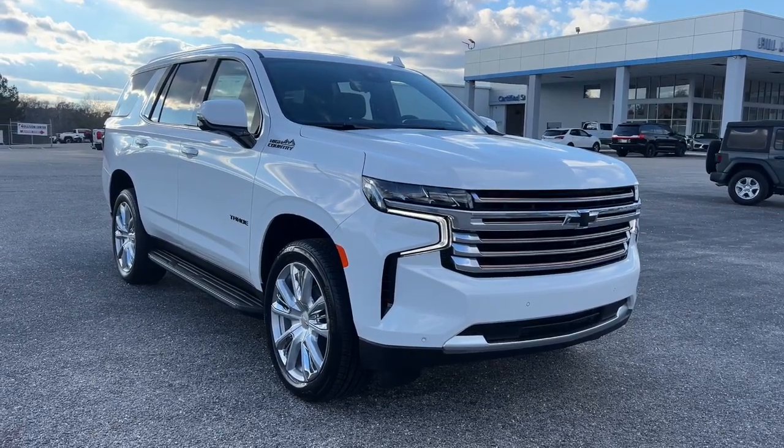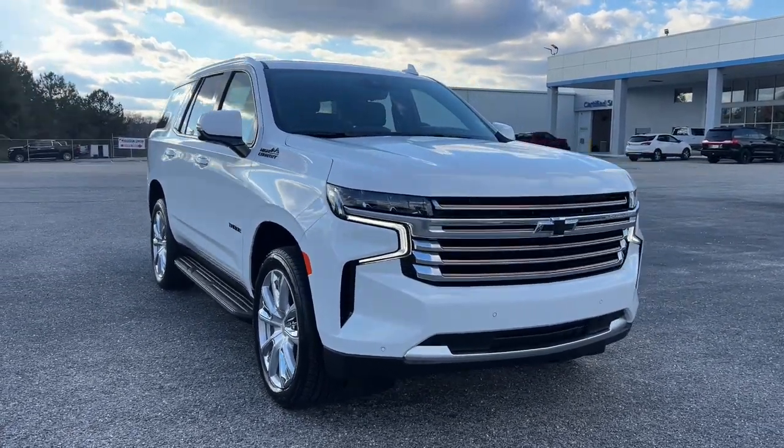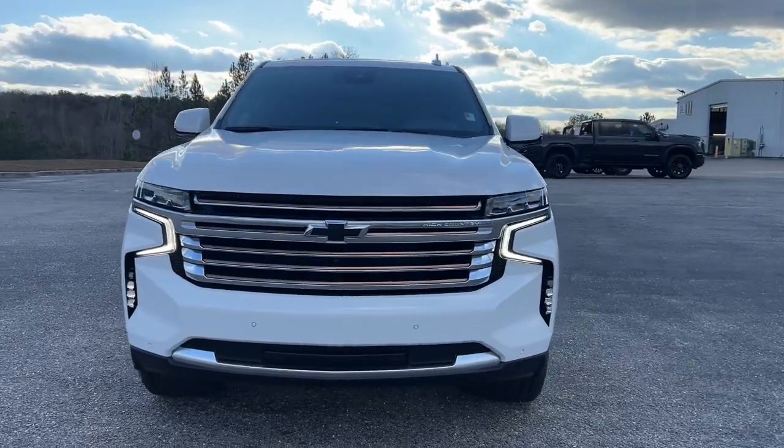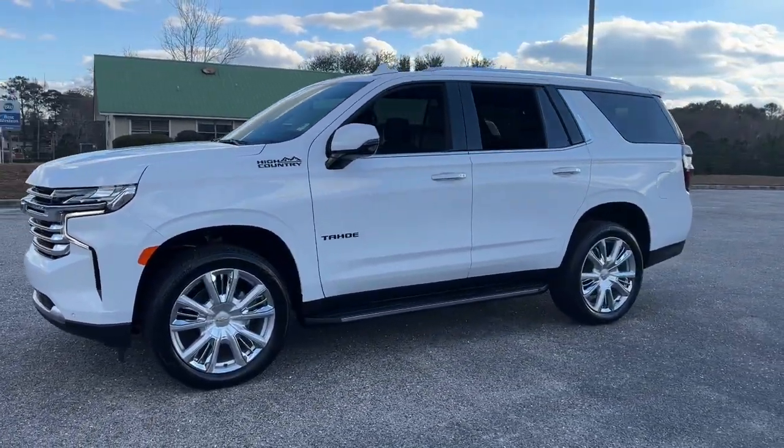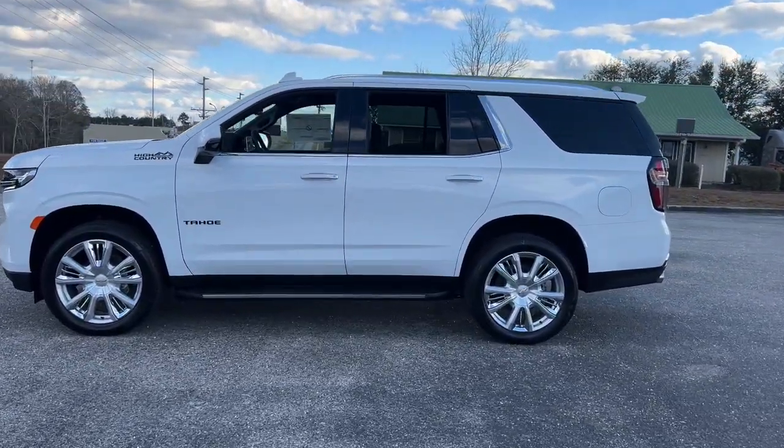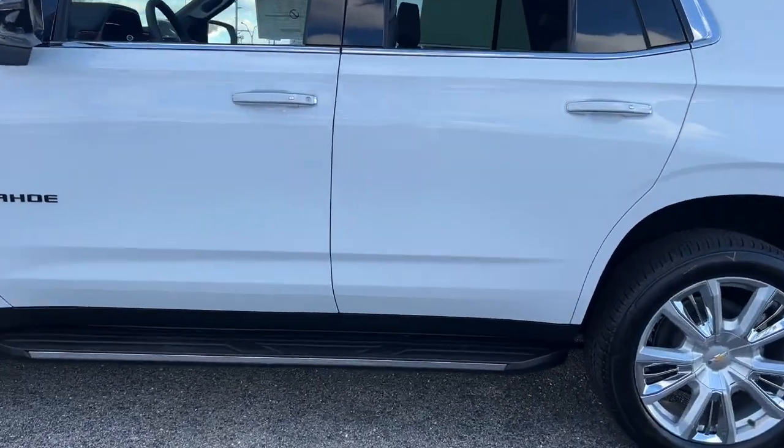Here is a wonderful 2024 Chevrolet Tahoe. The Tahoe delivers the power and capability of a full-size SUV, state-of-the-art technology to keep you safe and connected, a serene cabin loaded with amenities, and impressive fuel efficiency.